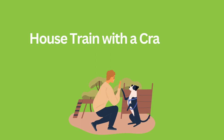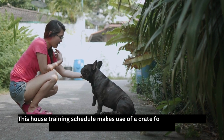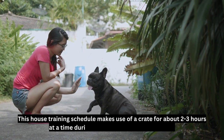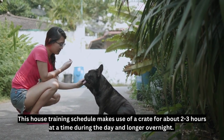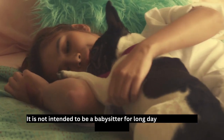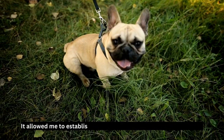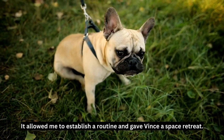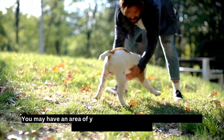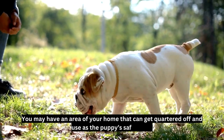House train with a crate, but not puppy pads. This house training schedule makes use of a crate for about two to three hours at a time during the day, and longer overnight. It is not intended to be a babysitter for long days or a means of punishment. It allowed me to establish a routine and gave Vince a space to retreat. You may have an area of your home that can be quartered off and used as the puppy's safe place.